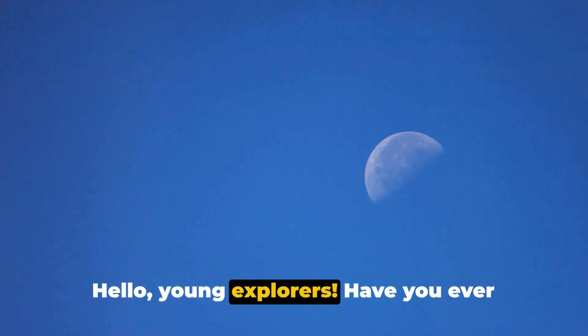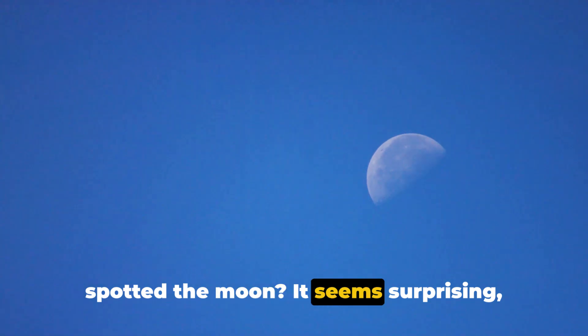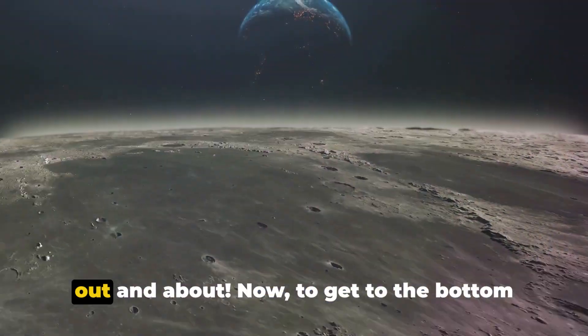Hello, young explorers! Have you ever looked up at the sky during the day and spotted the moon? It seems surprising, right? Today we're going to unravel why we can see the moon even when the sun is out and about.